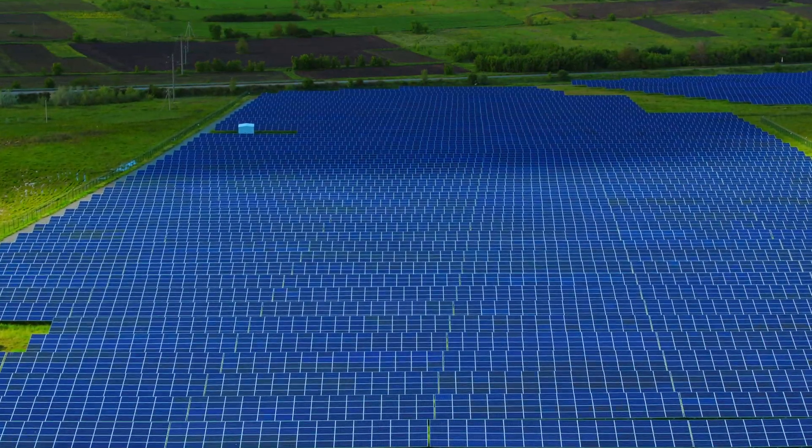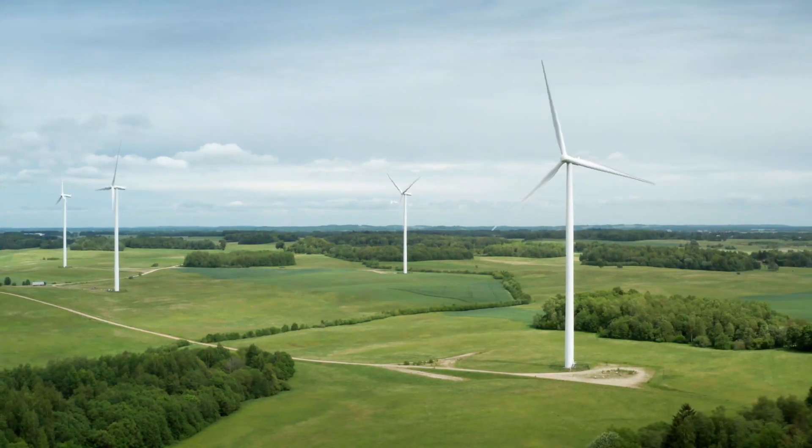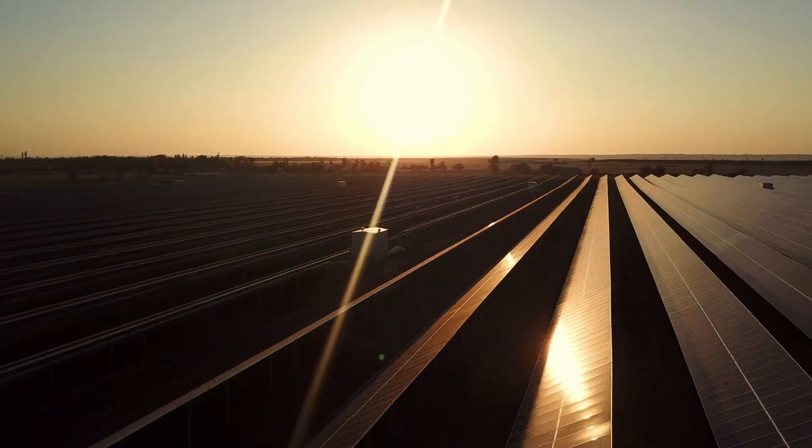If you are familiar with renewable energy, you would probably know that the biggest issue for solar and wind energy is that they are unstable. Their energy generation depends on a shining sun and wind blowing.